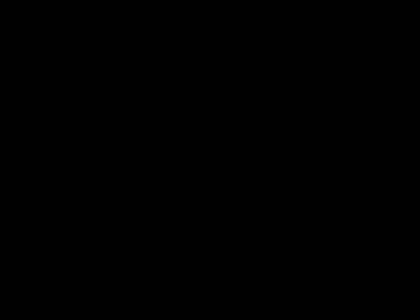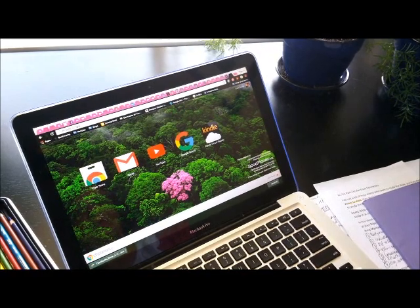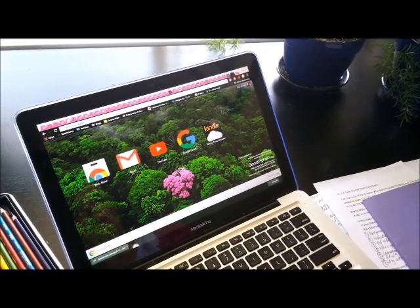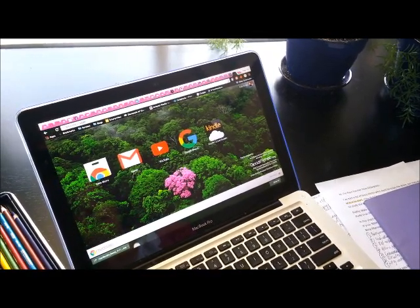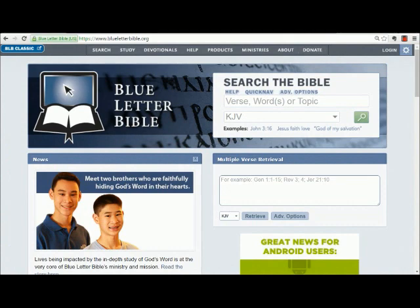Two more things we could do involve the computer, and specifically a Bible study website that I really appreciate — it's called Blue Letter Bible. We're going to look up Ephesians 6:4, the verse about fathers not provoking their children to wrath. Let's see if there are any other verses in the Bible that are related to this topic.